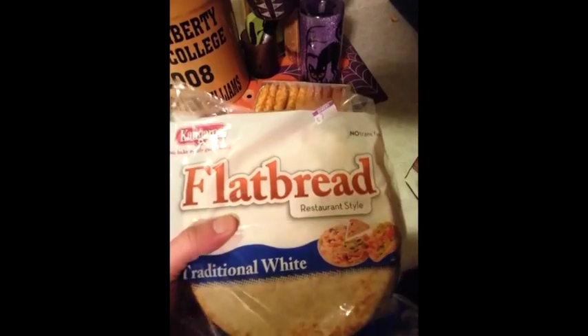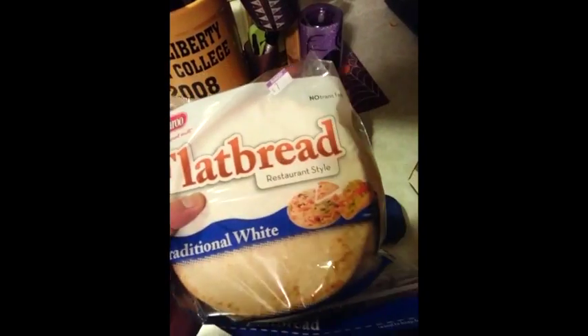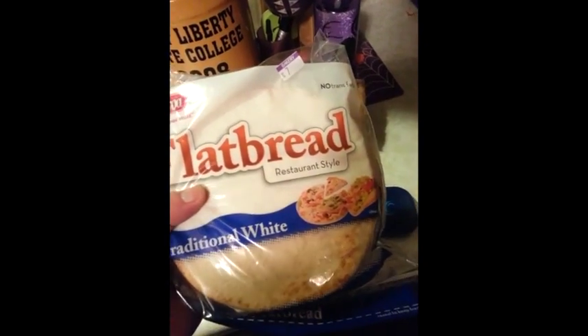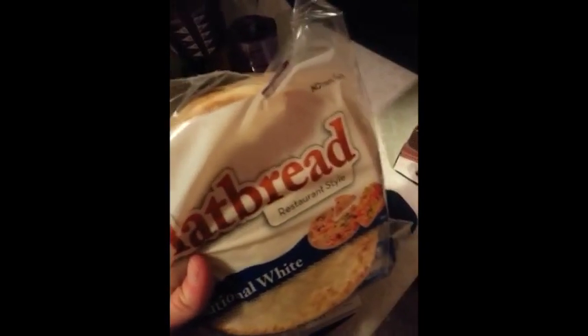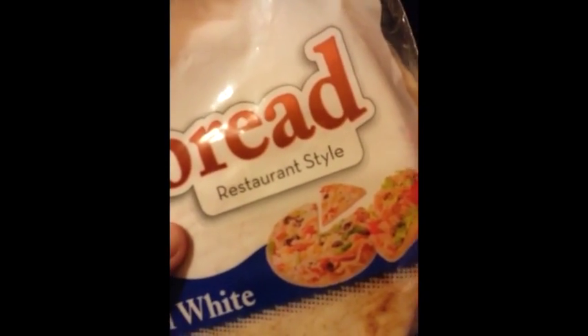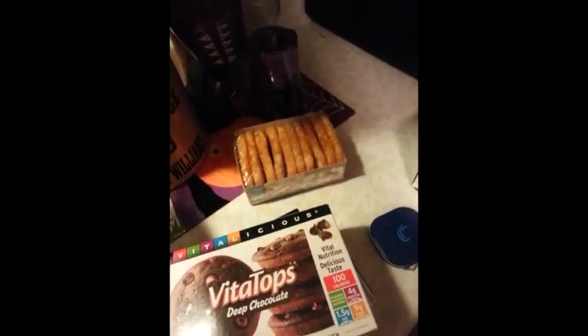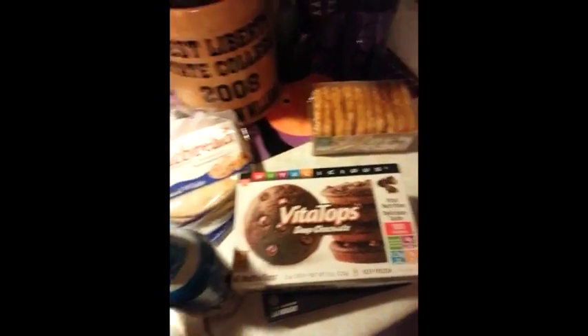Also guys, I have found these recently — flatbread, traditional white, restaurant style, Kangaroo brand. These are amazing. I have actually started making pizzas with these. They're not like the pockets — they're actually just pieces of flatbread. A little bit of sauce, fat-free cheese. And you can totally cut them into pizza slices. Fantastic. Those are four Weight Watcher points for one, so you could make basically a five-point pizza with that if you wanted to.